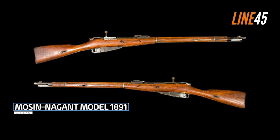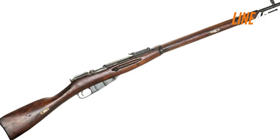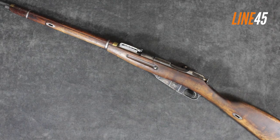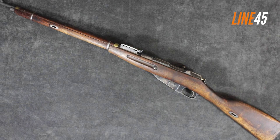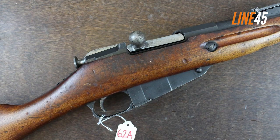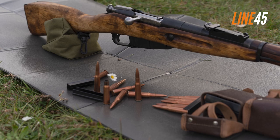Mosin Nagant Model 1891. The Mosin Nagant rifle was one of the most reliable and durable battle rifles in history. Produced from 1891 to 1965, approximately 37 million units were made, a testament to its enduring popularity. During World War I, however, production could barely keep up with demand by the Russian Empire on the Eastern Front.